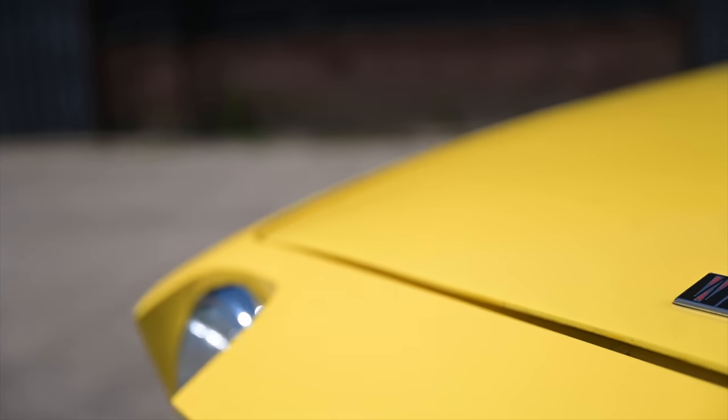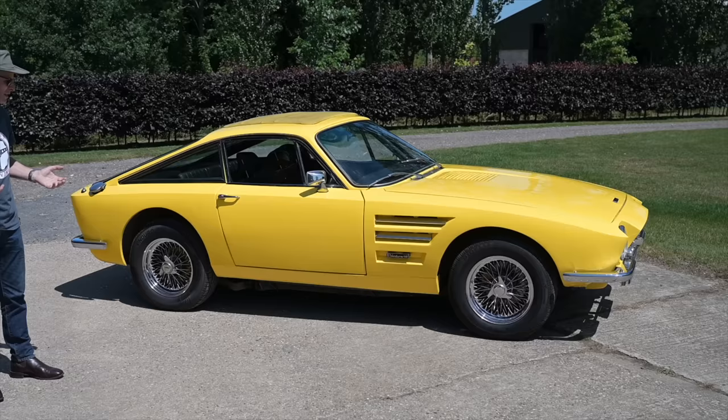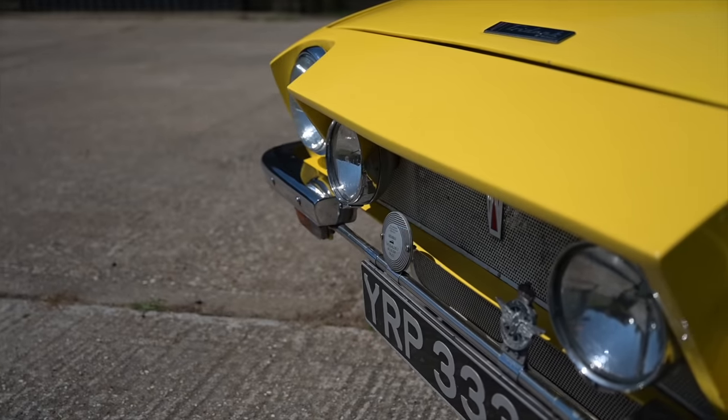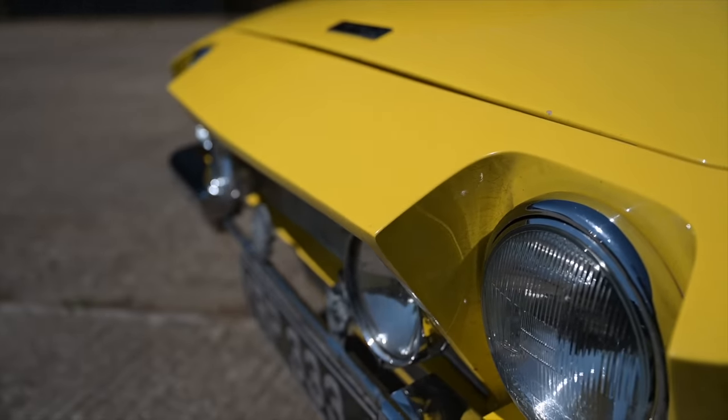So in theory it had everything going for it. Typical of small, independent, low-volume British sports car manufacturers, there were money issues and things went up and down. But in 1969 they came back with a second model — this one, the Ventura — which is basically the same body but no longer intended to be a steel car.